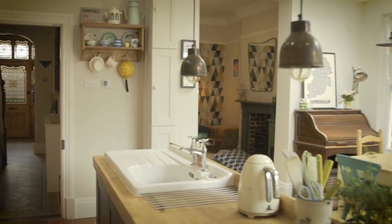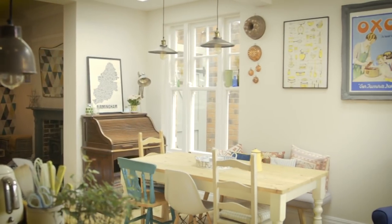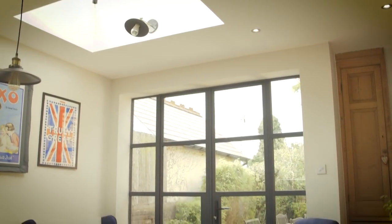The galley style kitchen that was in the house when we bought it was quite dark, so part of the extension was to really maximize the light and bring some light into the kitchen and this family space.